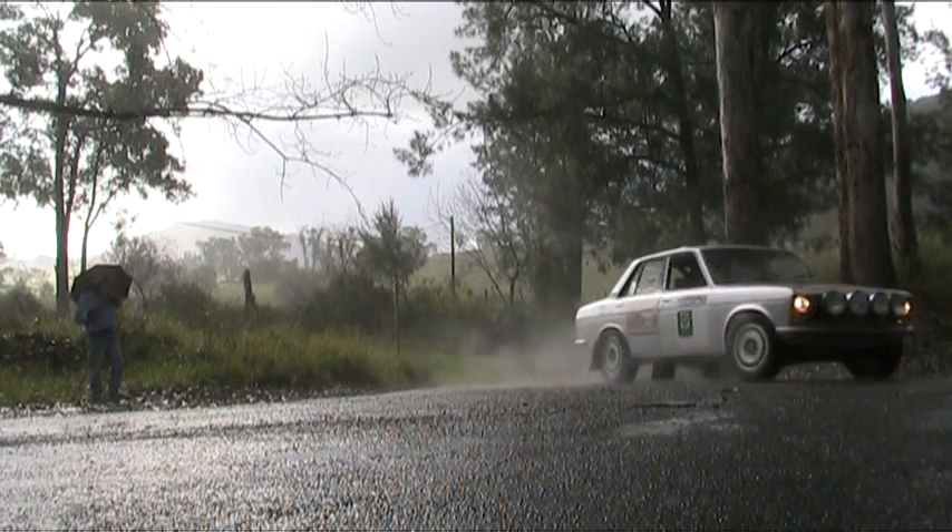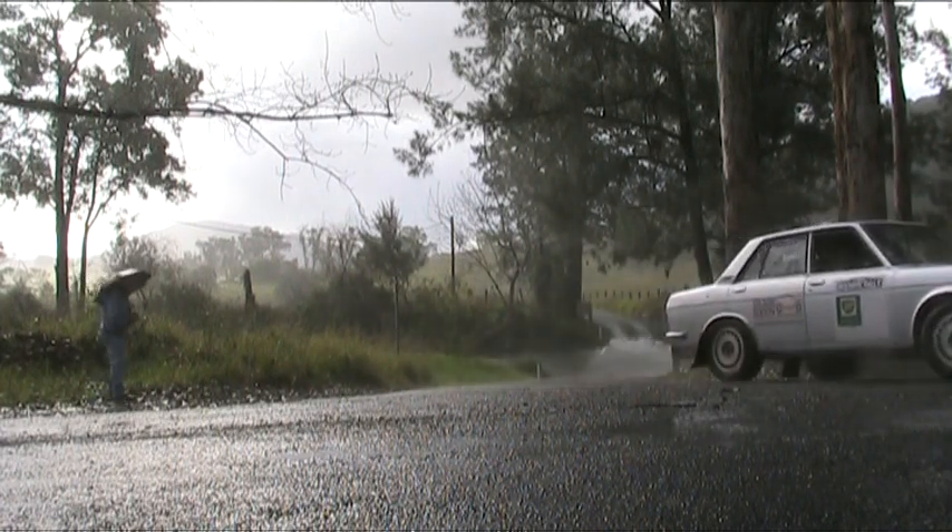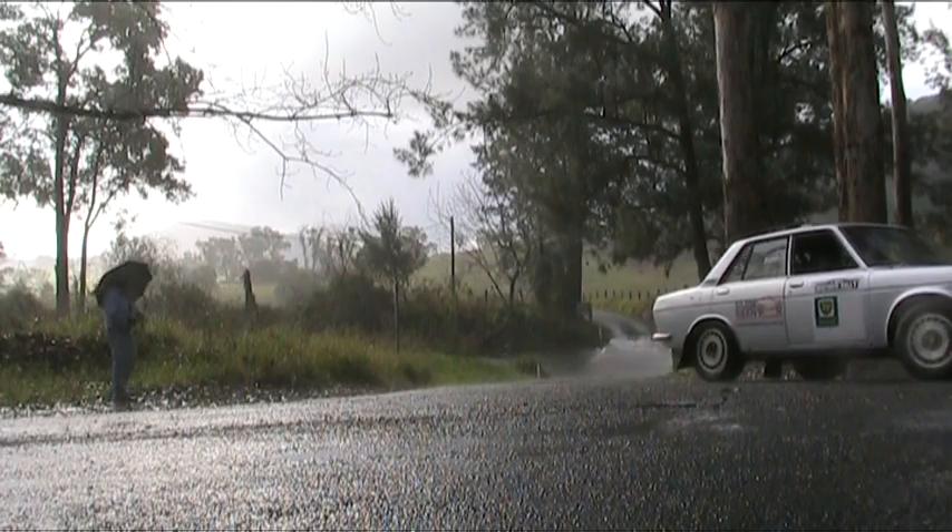Oh, look at this — I think they're going the wrong way as well. My goodness, what's happening here? The Masters category must be fairly challenging for these competitors.